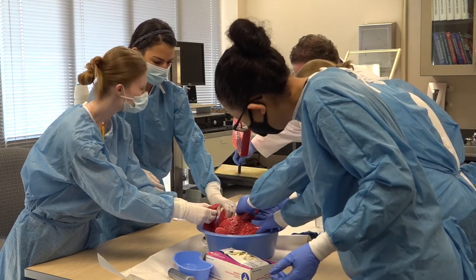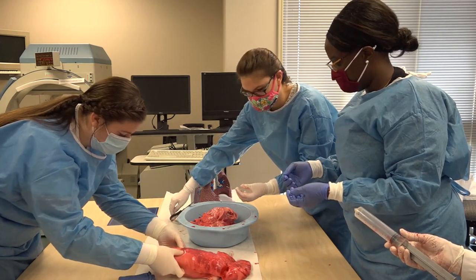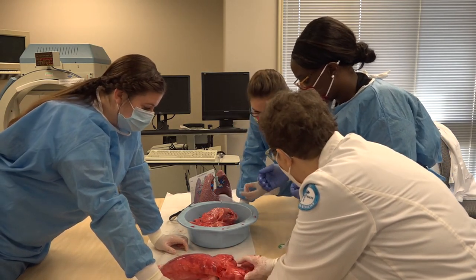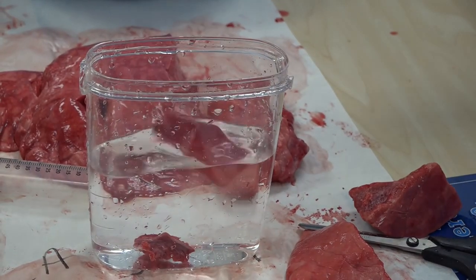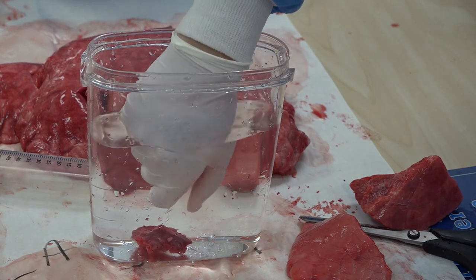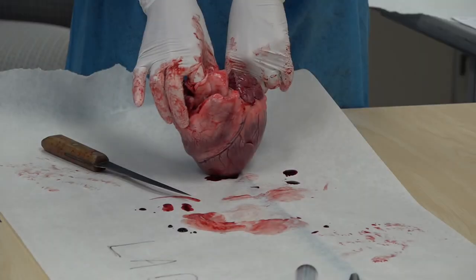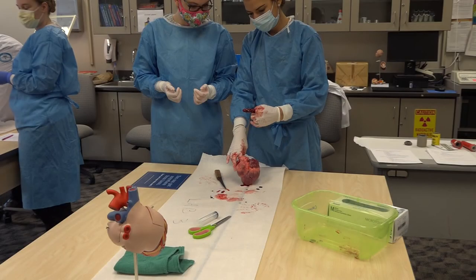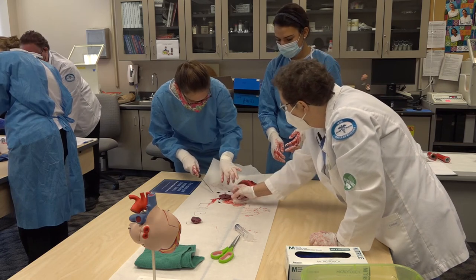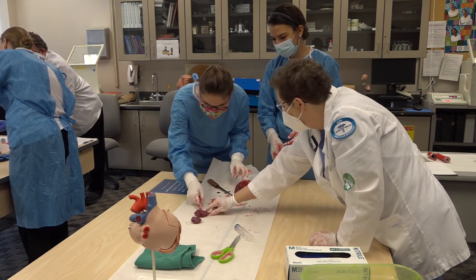The use of pig lungs illustrates the anatomy and physiology of the respiratory system. To understand cardiac imaging, pig hearts are dissected to illustrate the actual slices of the nuclear medicine images. The blood flow through the heart is studied, and the hands-on lab has proven to increase the understanding of the vasculature of the heart.